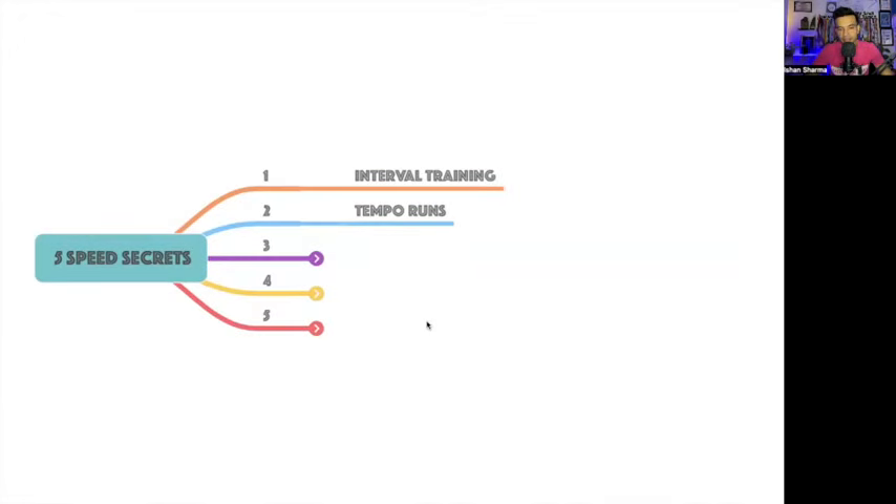Moving on, the second secret is tempo runs — also called pace runs. These are comfortably fast runs. They're easy to start but hard to finish. These are comfortably hard or comfortably tough runs that you hold for about 15 to 20 minutes at that pace.